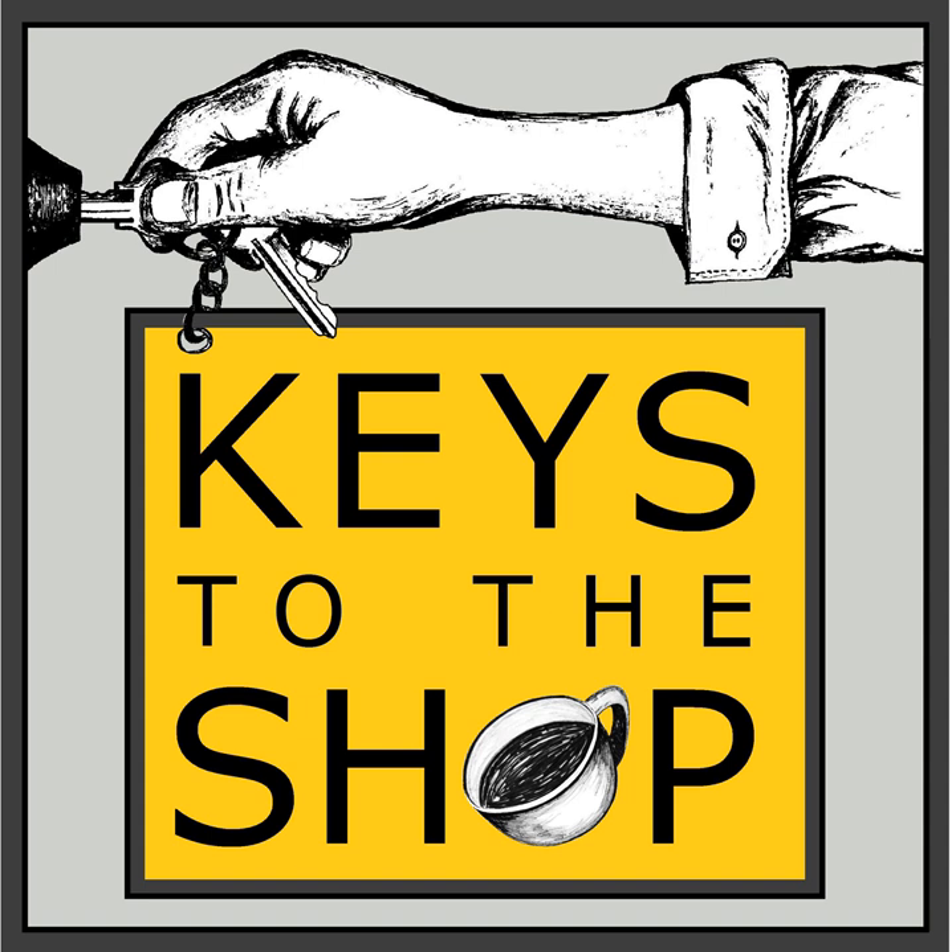Welcome to another episode of Keys to the Shop, where we give you insights, inspiration, and the tools you need to grow as a coffee service professional. I'd encourage you to subscribe to the show, since we put out a lot of episodes every month. A great way to help the show is to share it with a friend — let them know there's a podcast that helps coffee professionals, retailers, and entrepreneurs be successful in their endeavors.